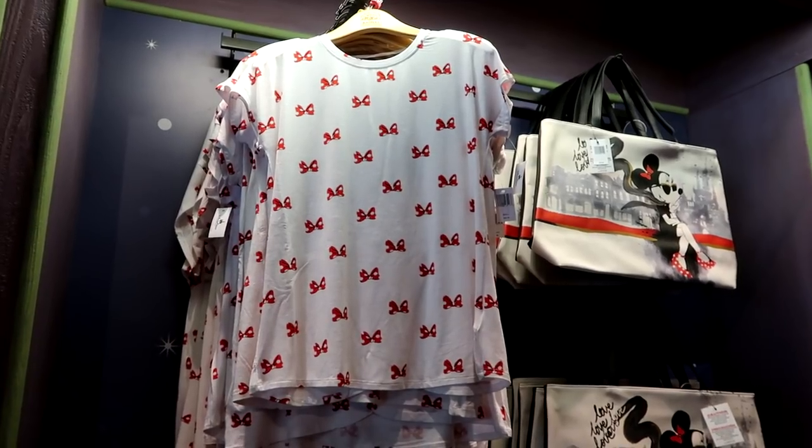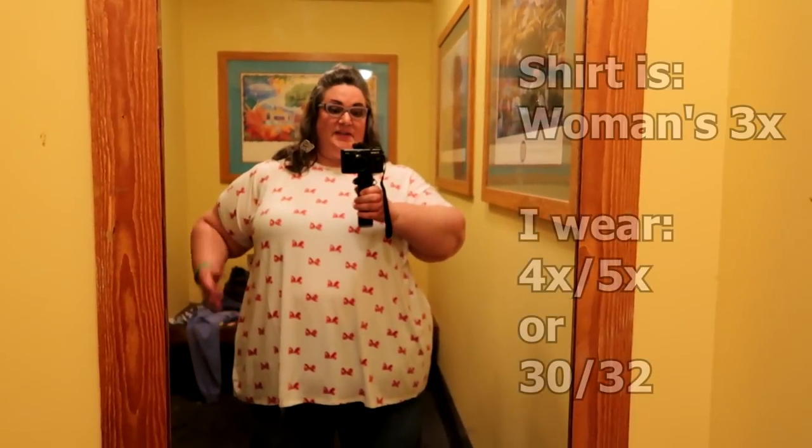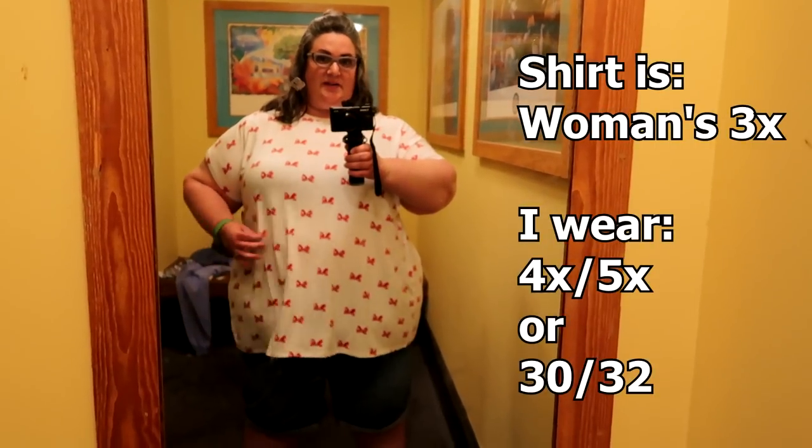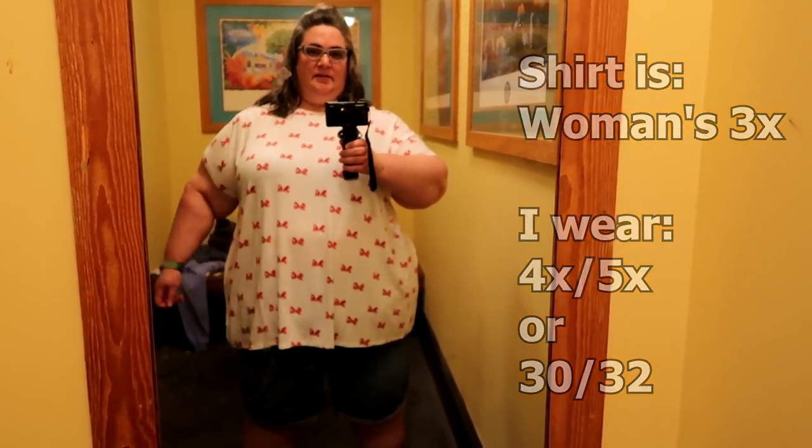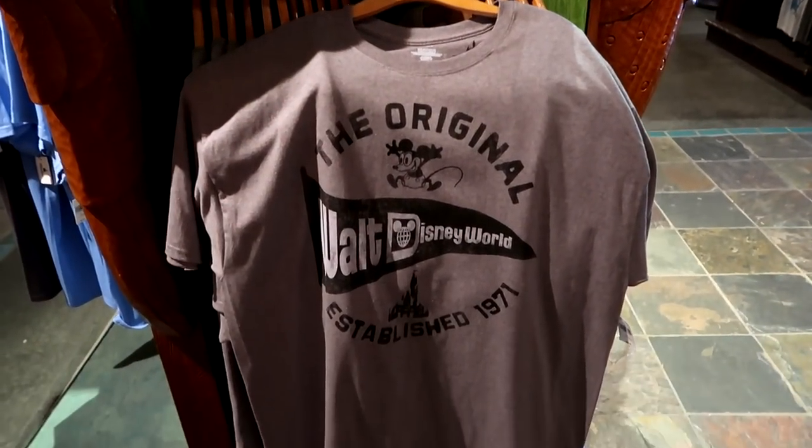This adorable Minnie Mouse bow t-shirt is $36.99 and comes in sizes extra small through 3X. The 3X is really generously sized and very slinky — really cute.